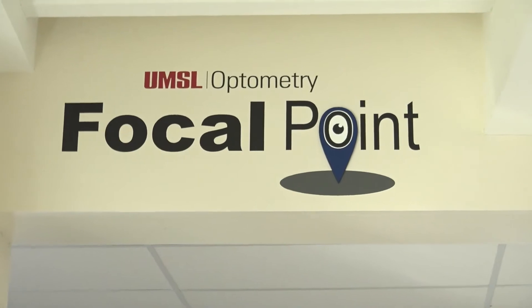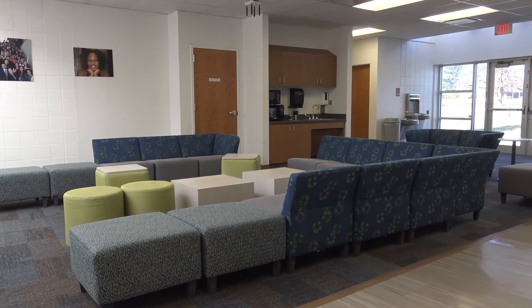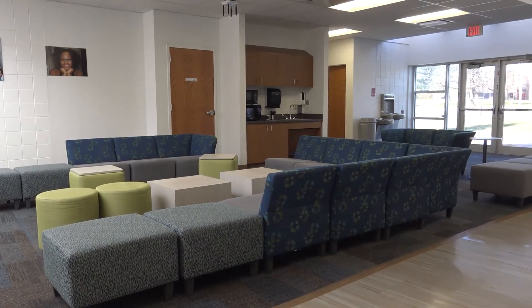The Focal Point is our student lounge where you can heat up your food, eat, relax, study, socialize, and enjoy your break in between classes.